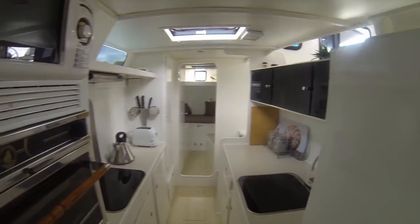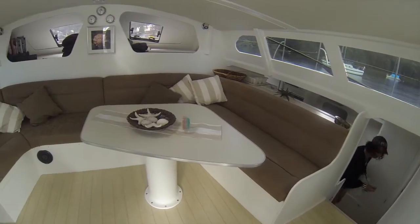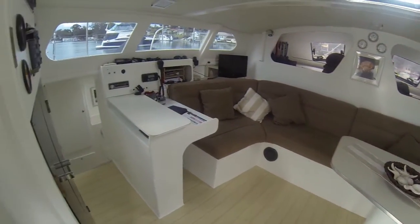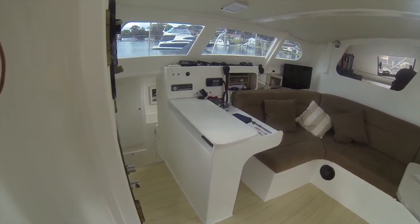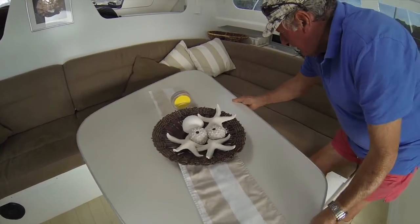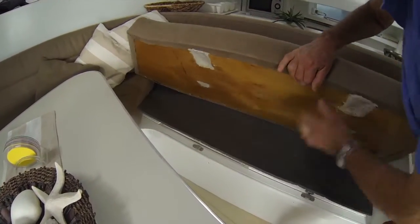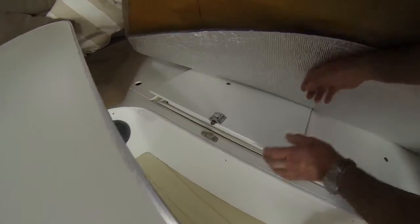The saloon is very comfortable. We've spared no expense doing that. We've made it so that there's a huge freezer under one of the lounge seats. There's also a nav station on the port side where you can do your chart work and radio work if need be, or you can actually do it from the cockpit.